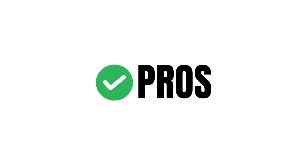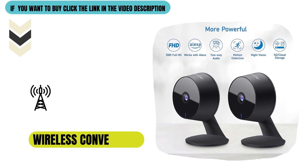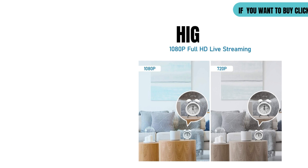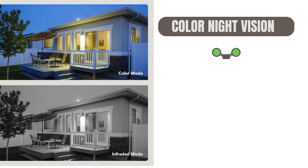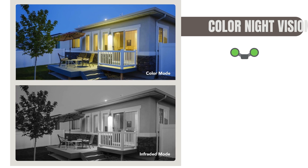Pros of the LaVue home security camera: wireless convenience makes installation and setup a breeze, providing flexibility in camera placement. High definition video ensures clear and sharp 1080p HD quality for accurate visual identification. Infrared night vision delivers reliable surveillance in low light or dark conditions.